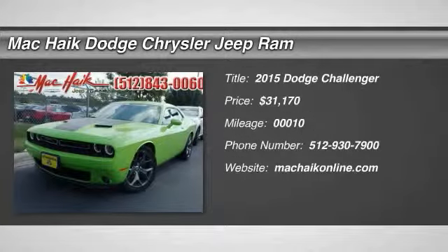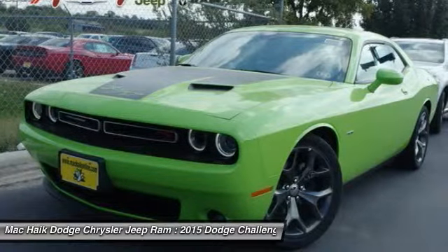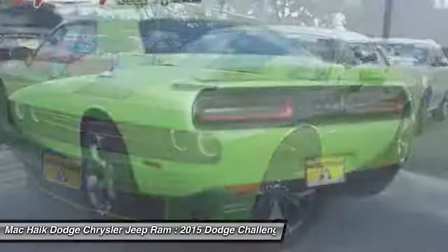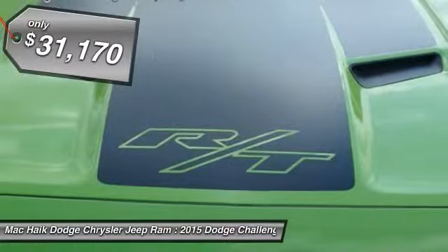The 2015 Challenger. Rated most appealing mid-sized sports car by J.D. Power & Associates, the Dodge Challenger delivers on style and performance. It's powerful, practical and efficient, and is priced below $35,000.